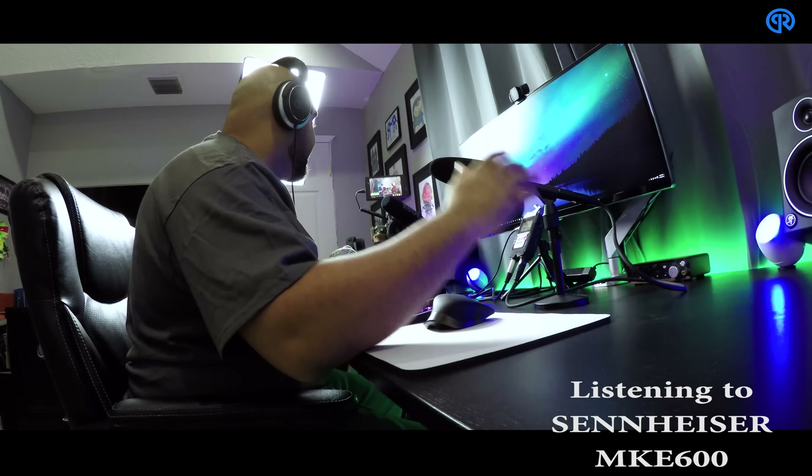What's going on everybody, it's Carlos here from Premier Reviewer and in today's video we're going to be talking about two microphones that if you do any research on shotgun mics you're going to run into. That is the Rode NTG2 and the Sennheiser MKE600.